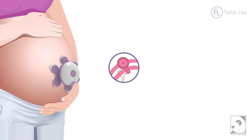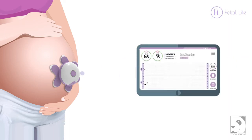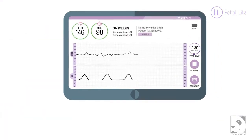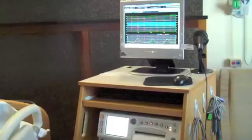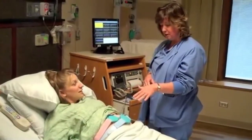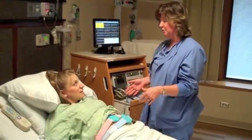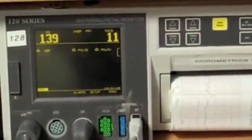In a wireless CTG machine, the ultrasound probe, tocotransducer, and event marker are connected wirelessly to the main device, continuously monitoring the patient without any cables. Central station-based fetal monitors are used in obstetric and gynaecology departments where more than one patient can be monitored at one place. Multiple CTG machines can be connected to a central station by wire or by medical-grade wireless communication.